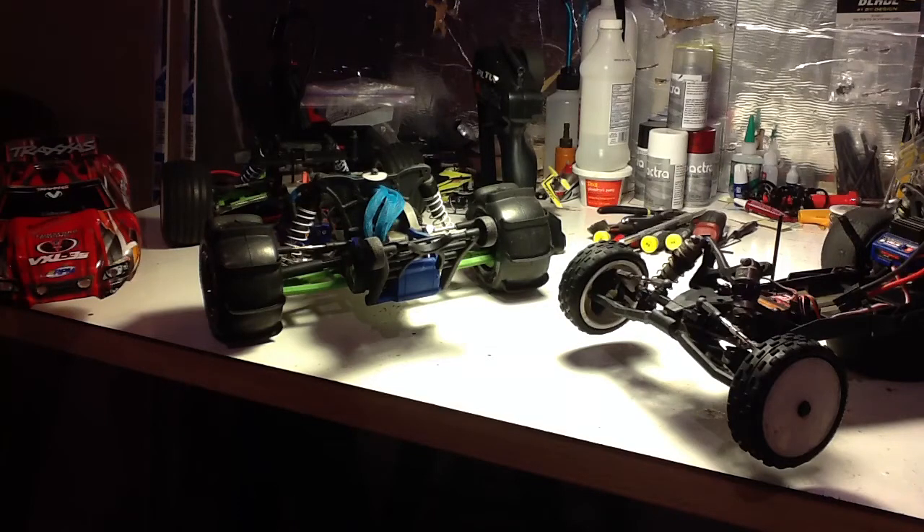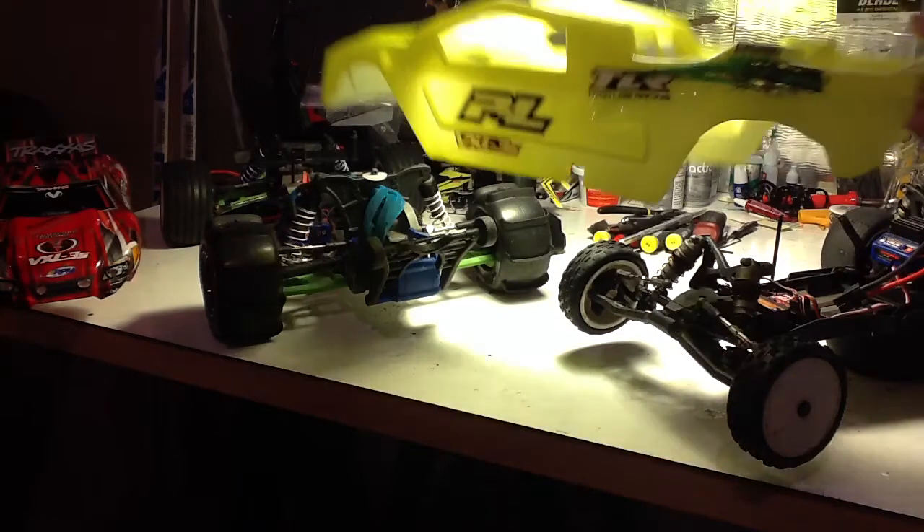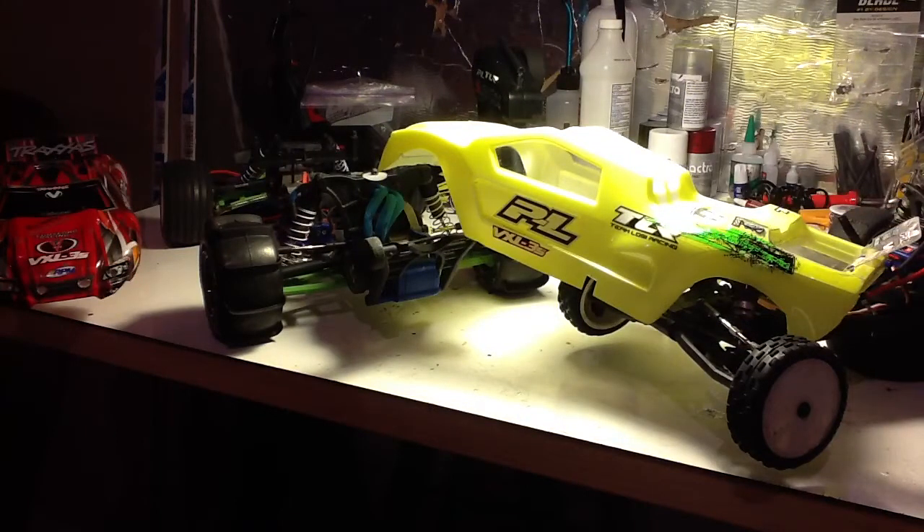Pretty much not much can happen because I don't have very much money right now, so I can't get anything for my cars.